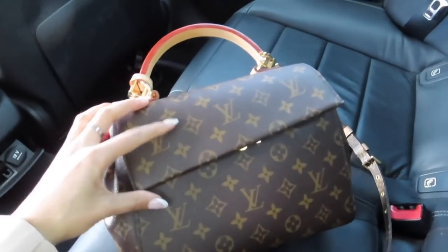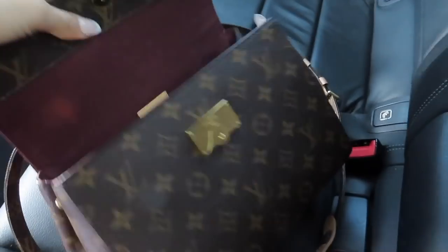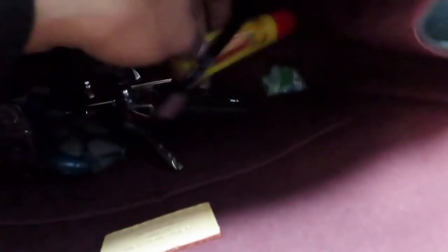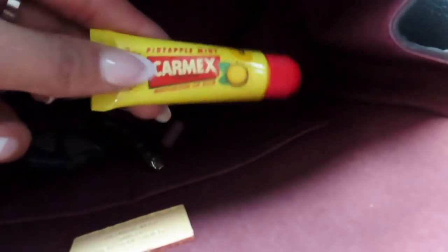Whilst we're in the car I thought we'd do a quick 'what's in my bag.' This is the Cluny BB from Louis Vuitton. I've got my camera holder, some moisturizer, a second mask, some tissues, some Smints, paracetamol, my keys, some allergy relief, some gum, and of course some Carmex.